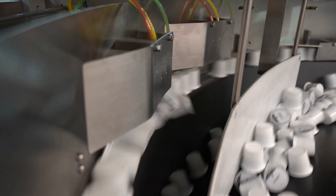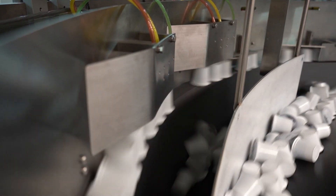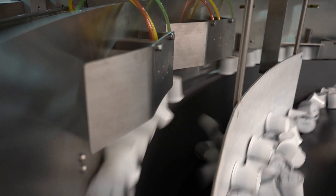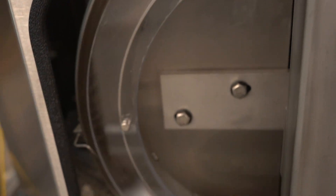Once singulated, the parts travel through tooling features, allowing correctly oriented parts to pass and rejecting and recirculating misoriented parts back into the bowl. The correctly oriented parts continue to the feeder's output, or discharge, and on to the next step in the automation process.